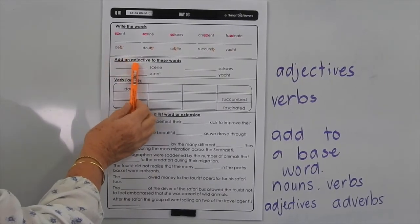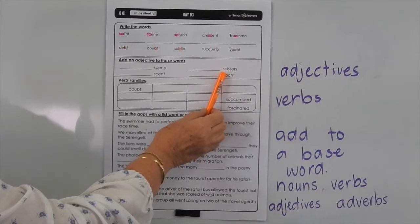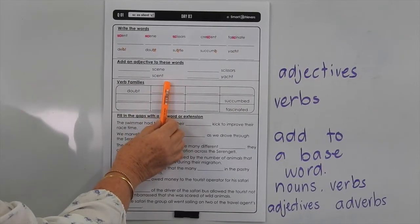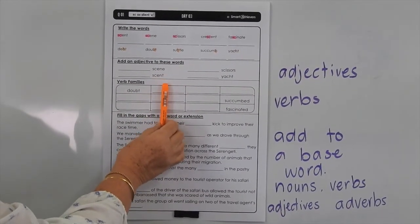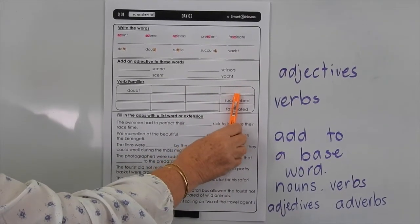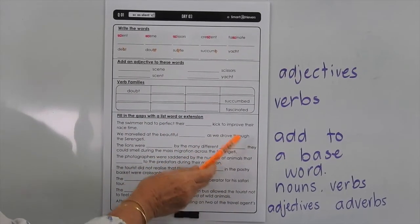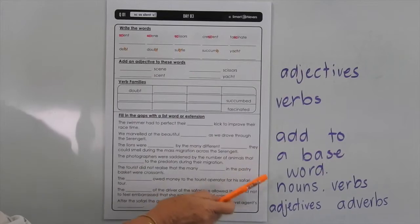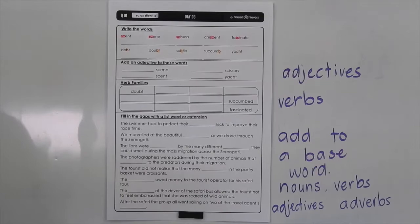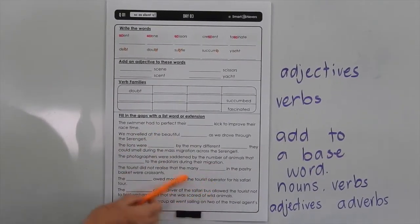Now in this exercise here you have to add an adjective to these list words, so think about that. Verb families — you know what to do here: you write the base word, you write it with S on the end, the ING on the end, and usually the ED on the end. Fill in the gaps with the list word or extension. You're going to be forming a noun, a verb, an adjective or an adverb, so just be careful and you might need to discuss that within your group.